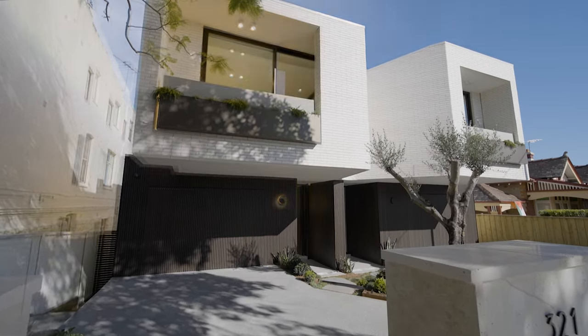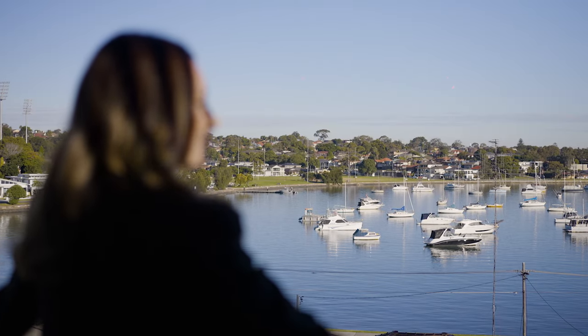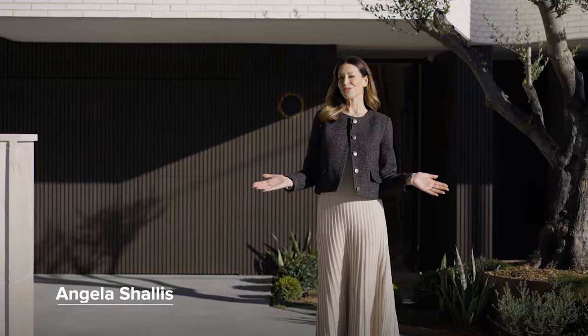A vision of striking contemporary architecture capturing expansive water views — welcome to number 321 Victoria Place in Dromana. A brand new four-bedroom residence and the answer to absolute luxury.